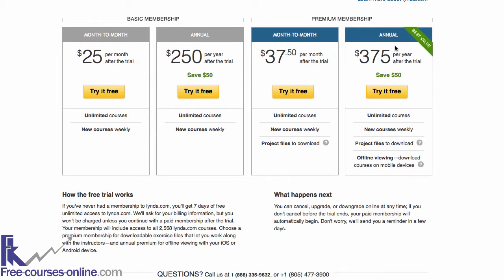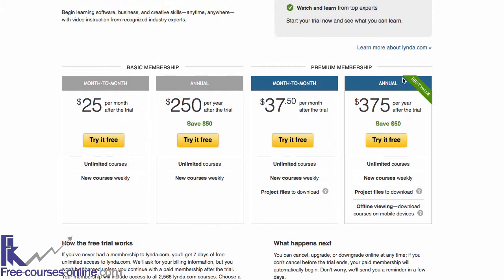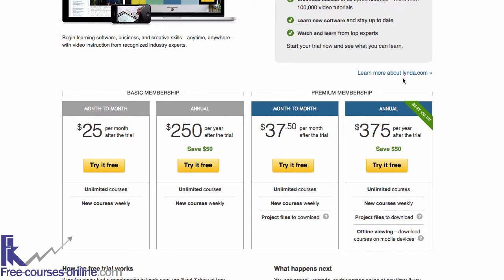Hello everyone, today in this video I'm going to show you how to sign up for lynda.com's 7 days free trial. I had a couple of questions from people asking me how to sign up for the lynda free trial, because I think this page is hidden from the main lynda.com site — lynda.com don't want everyone to sign up for free — and that's why I created a special page on one of my sites.